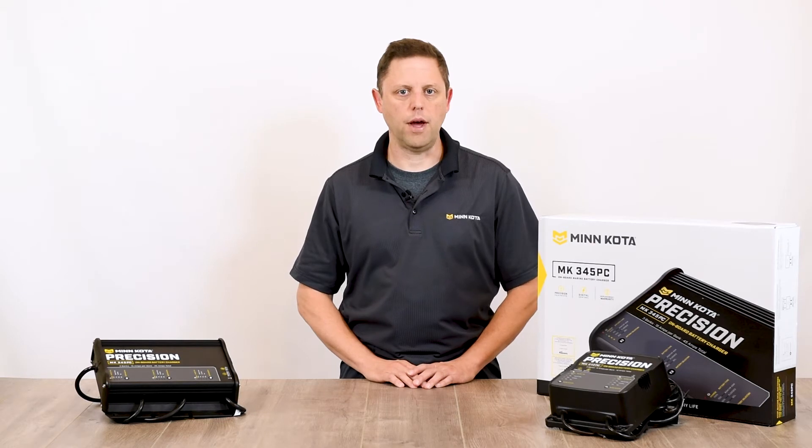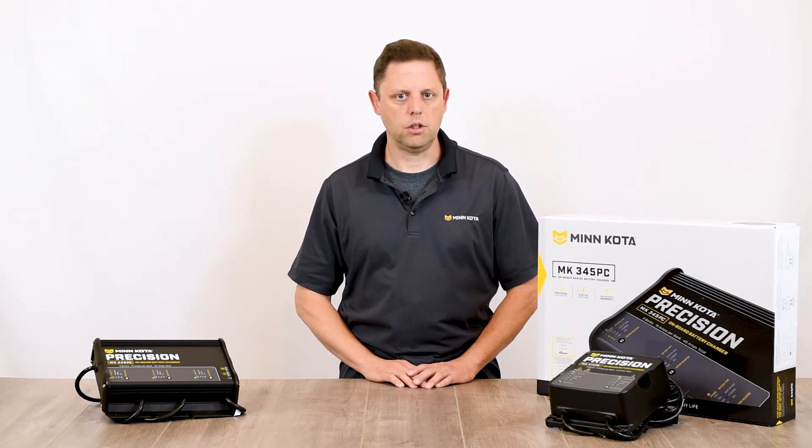Sulfation occurs when a battery is deprived of a full charge. During battery use, small sulfur crystals form on the lead plates of traditional flooded batteries. This is a totally normal process and is not harmful to the battery.